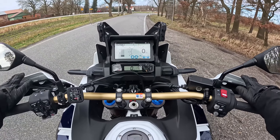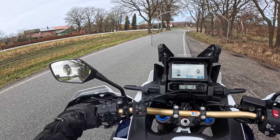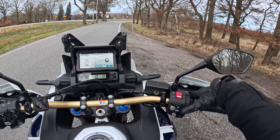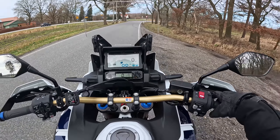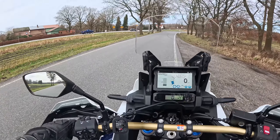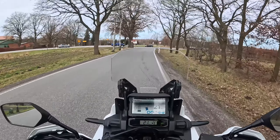Since our test bike had the DCT gearbox, which had also been revised again, the acceleration from 0 to 100 km/h without shifting gears turned out to be an impressive action. The AT takes less than 3.5 seconds to do so, and fortunately the wheelie control was activated, otherwise the front wheel would probably have risen strongly.